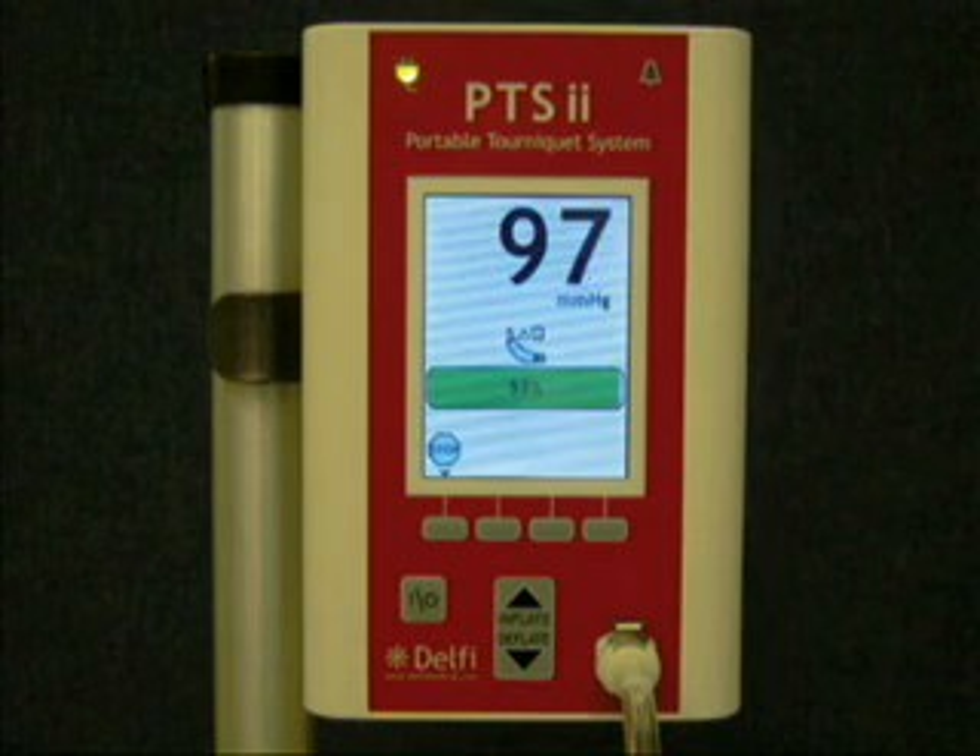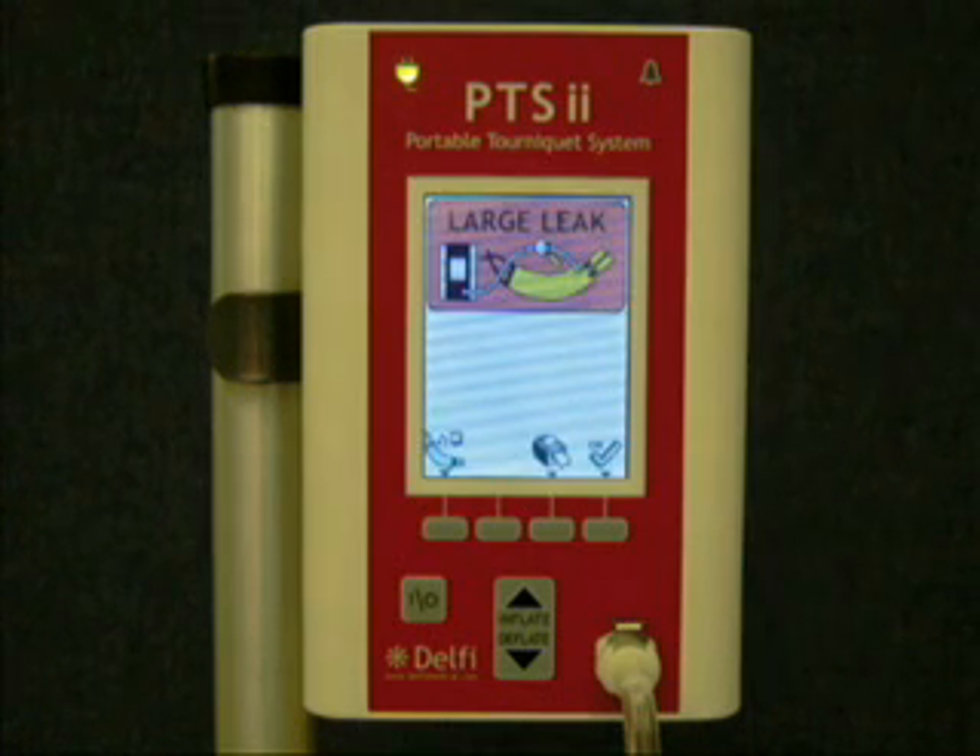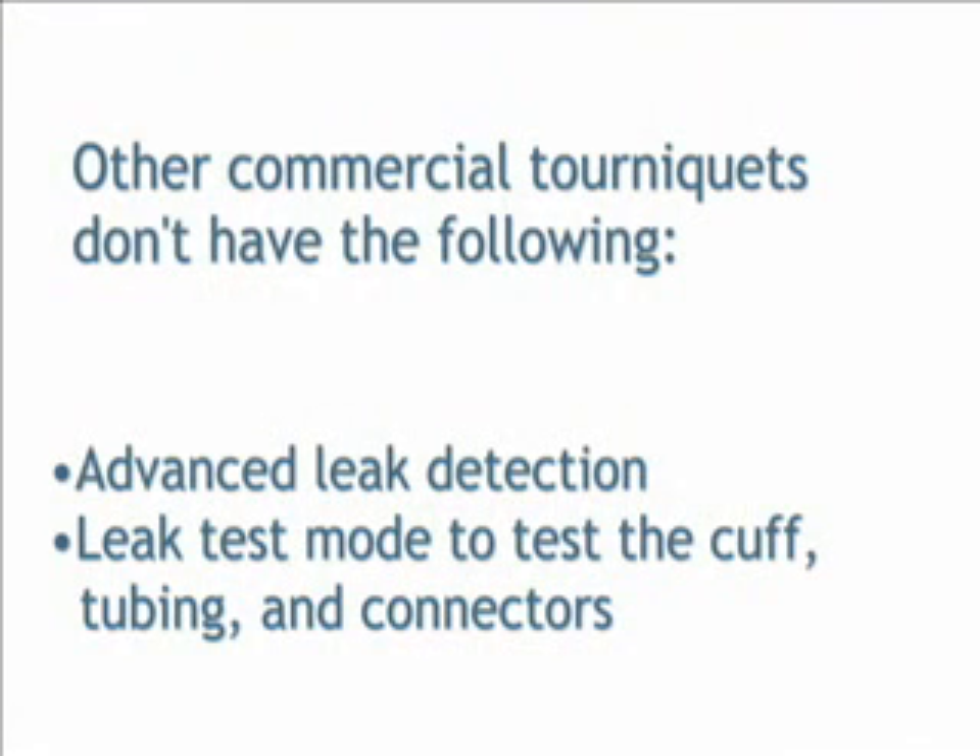The result will be categorized as a leak, large leak, or no leak at all. Other tourniquets on the market do not have advanced leak detection or a leak test mode to test the cuff, tubing, and connectors.